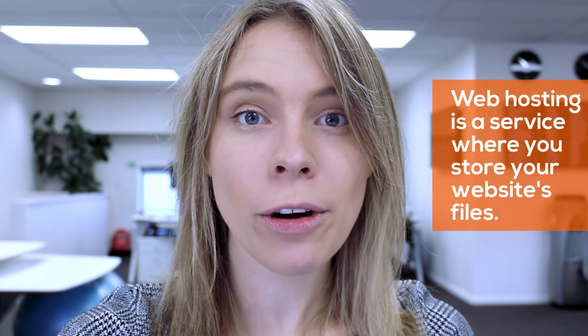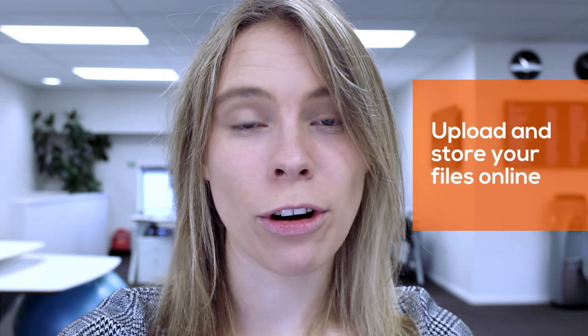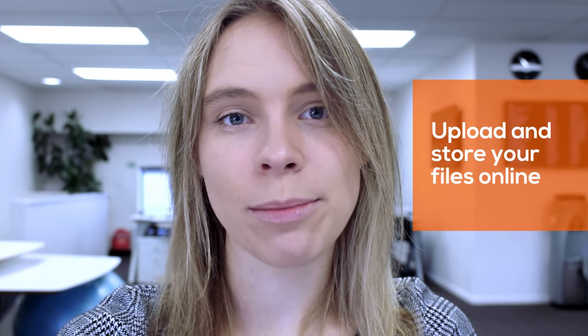For those of you that don't know, web hosting is a service that lets you store your website's files online. Think of web hosting like renting out an empty office — the office comes unfurnished. To build your own online store, you're going to need to upload and store some files online, like your images and product data. Luckily, most of what you need to do has already been done for you, and the rest can be set up with a few clicks.